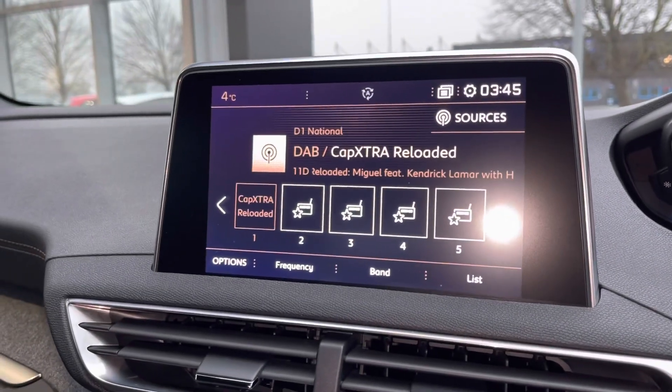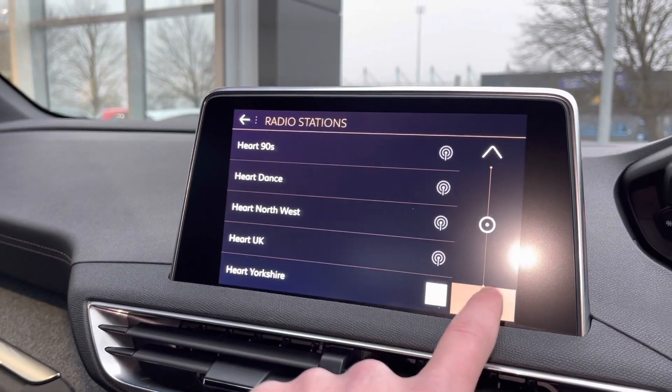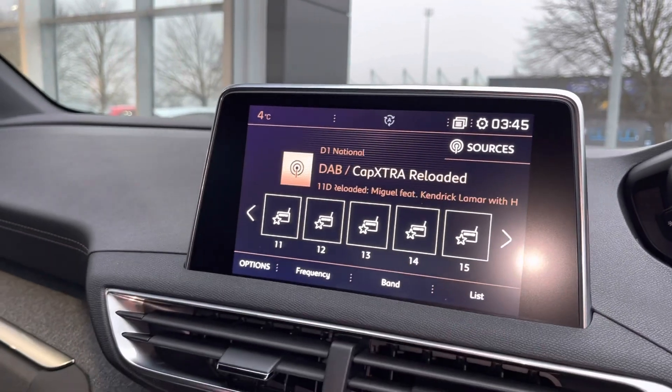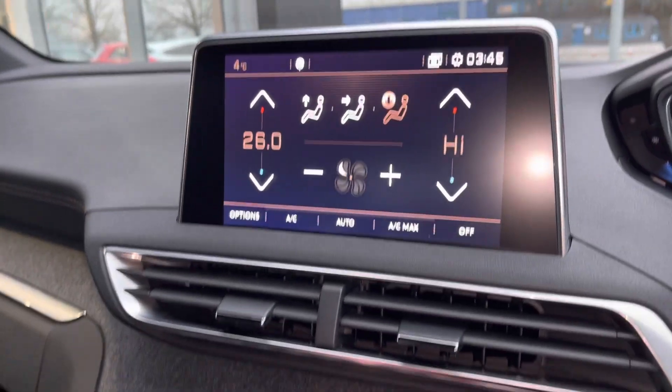Moving over to the main multimedia screen, you've got radio bands ranging from AM, FM and DAB, giving you an incredible list of stations to pick from. You can set up to 15 of your own presets for easy access. There are also dual-zone temperature controls to change the temperature independently on each side of the car.